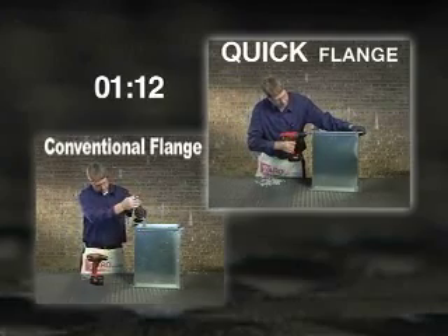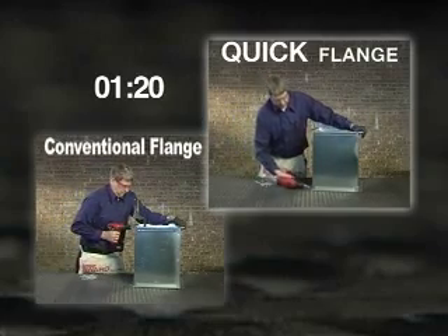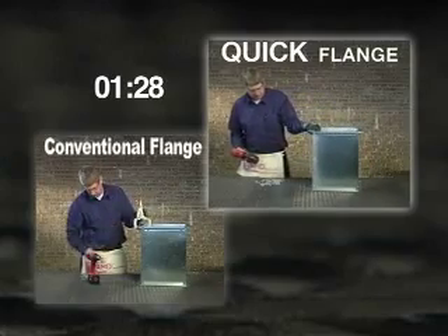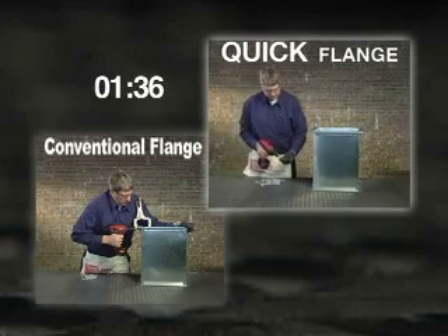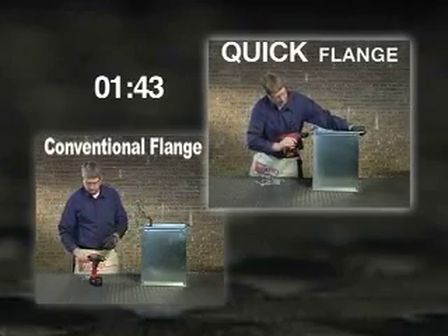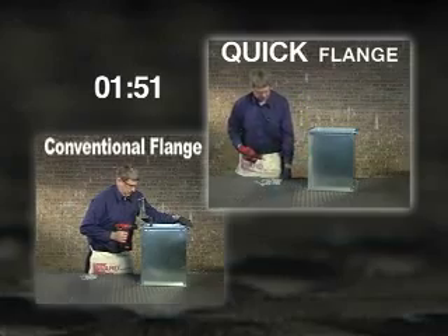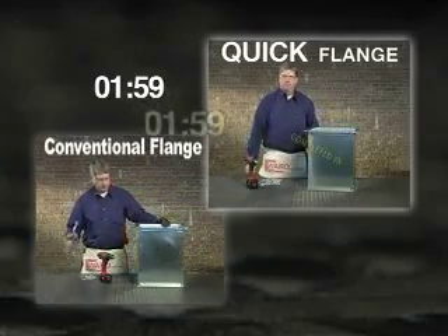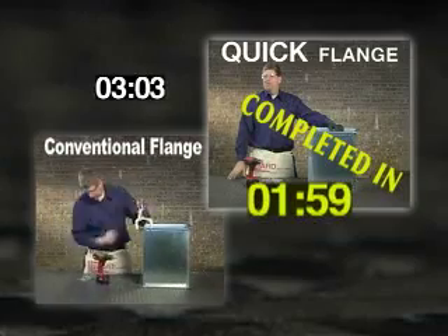Compare the effort required to attach conventional flange with how efficient it is to attach Quick Flange. As you can see, installation time with Quick Flange is twice as fast as conventional flange.